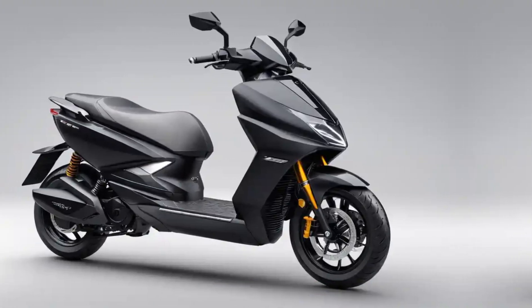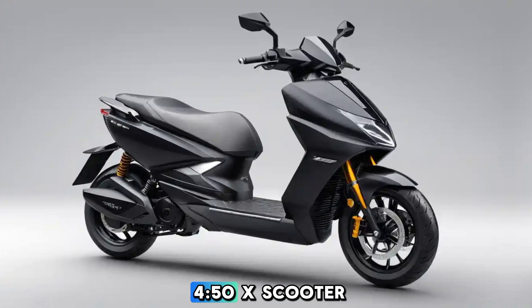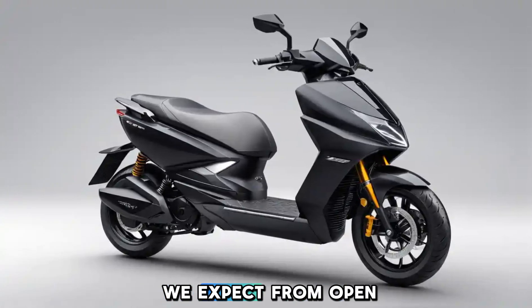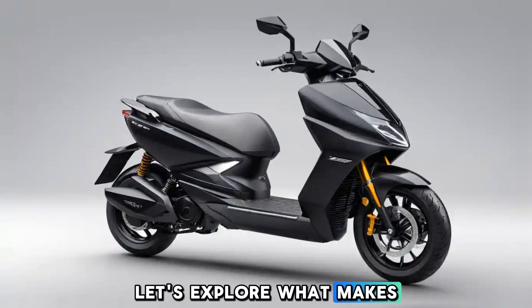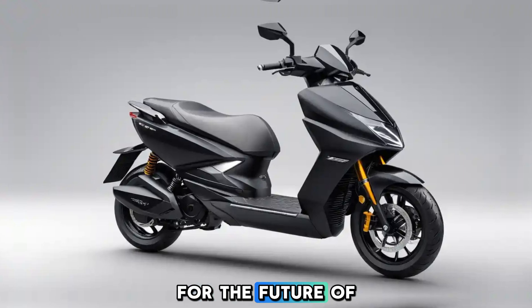Welcome back to RideSphere. In today's video, we are diving into the 2025 Ather 450X scooter, an electric two-wheeler that's pushing the boundaries of what we expect from urban mobility. Let's explore what makes this updated version stand out and why it could be the perfect fit for the future of transportation.